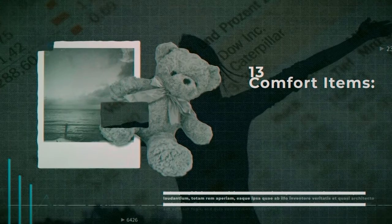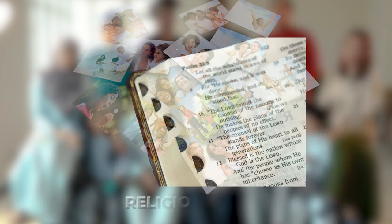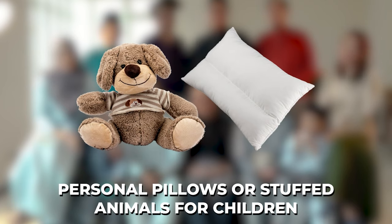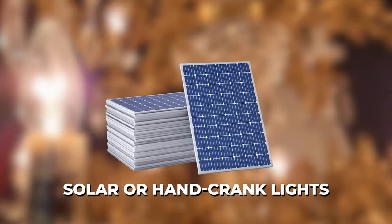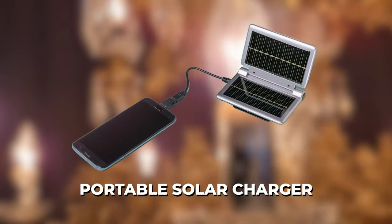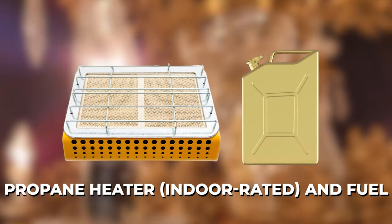Number thirteen: comfort items — family photos and other keepsakes, religious texts, and personal pillows or stuffed animals for children. Number fourteen: heat and light — candles, solar or hand-cranked lights, extra batteries, portable solar chargers, matches, lighters, and a propane heater rated for indoor use with fuel.